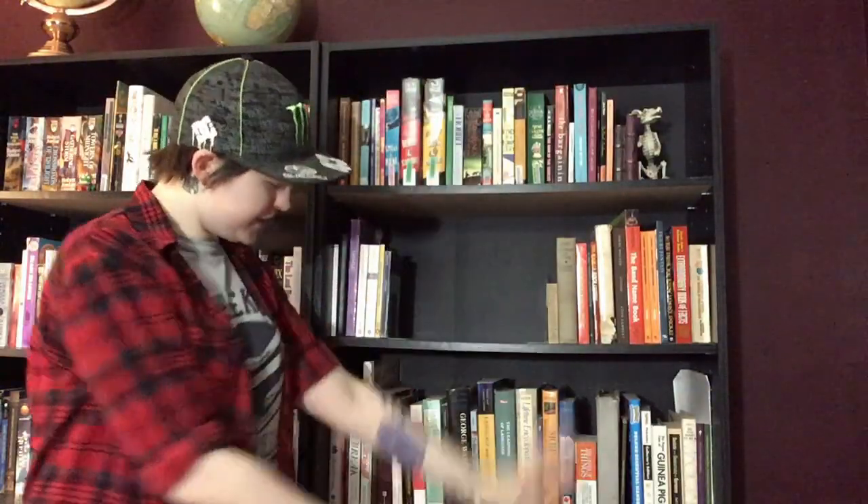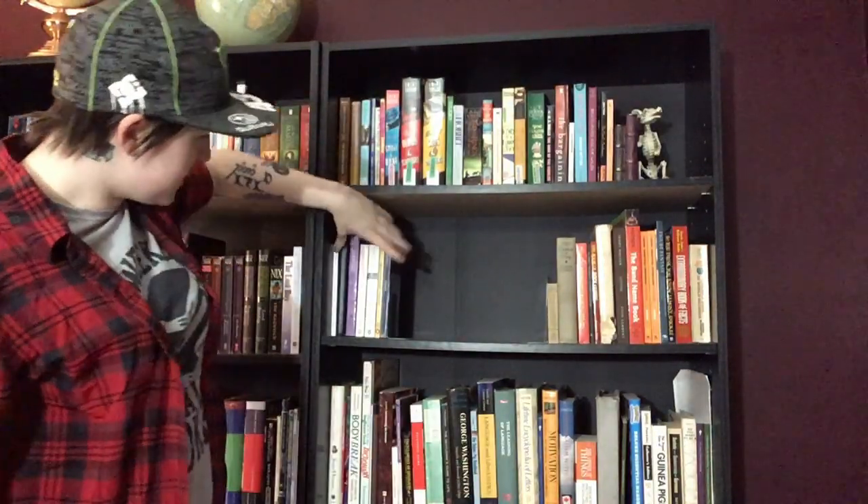Then on this side, I have the last shelf of my regular novels in alphabetical order. These right here are my plays. I just didn't really want to have them mixed in with my other novels, and I do want to accumulate more plays in the future. Right now they are mostly Shakespeare as well as Waiting for Godot, which is my all-time favorite play.